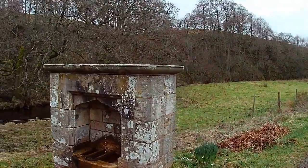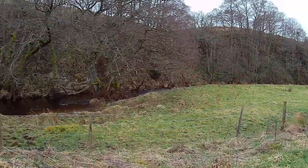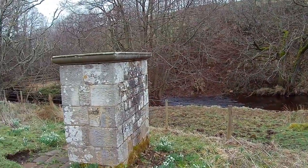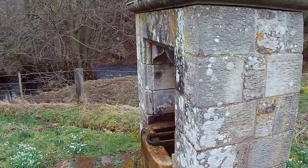Here we have an interesting thing — a well, just at the bottom of the road from the church, which is actually still functional. Whether this was for people, or horses and animals, or horse riders, who knows. But it's still in working condition, right beside the river.